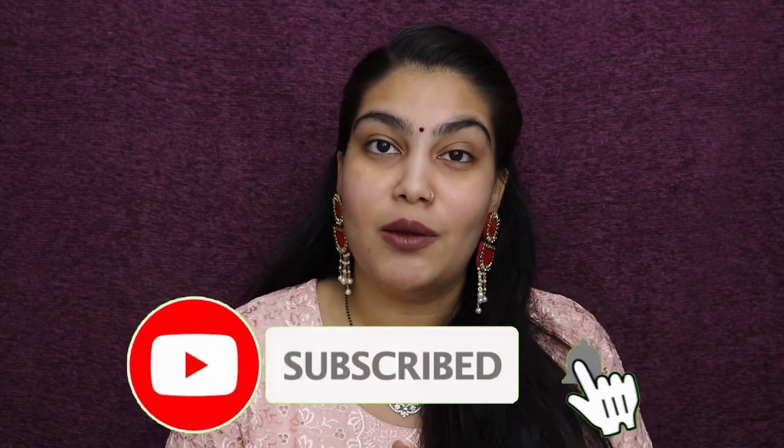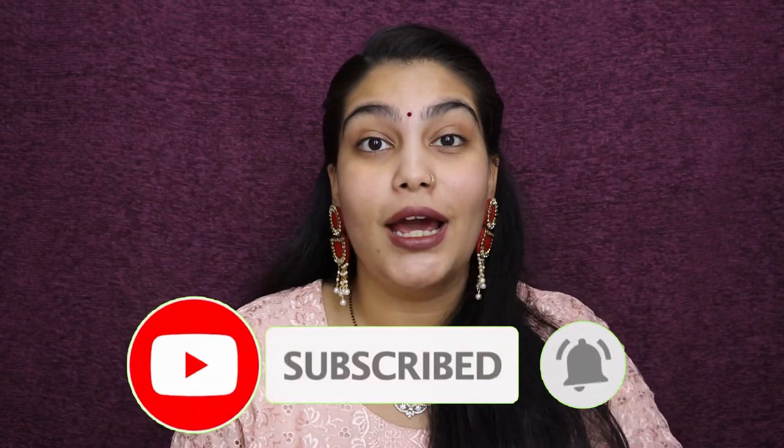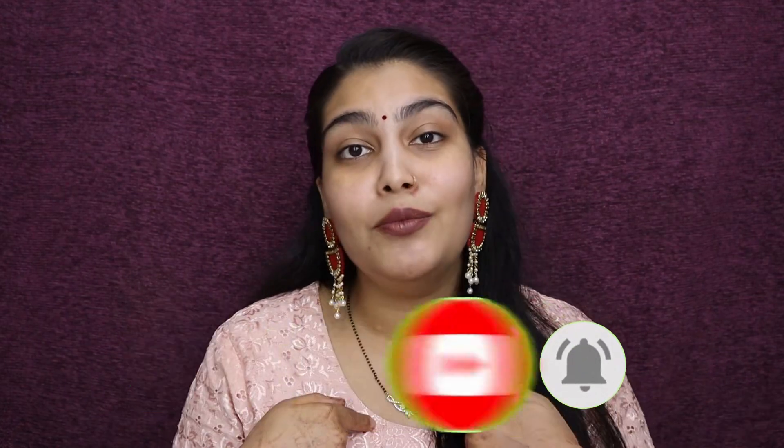If you're watching for the first time, hi! My name is Radhika. I make beauty-related content and vlogs on my YouTube channel. If you enjoy watching such content, please hit that red subscribe button down below and click on the bell icon so you get notified every time I upload a new video. With that, let's get started!